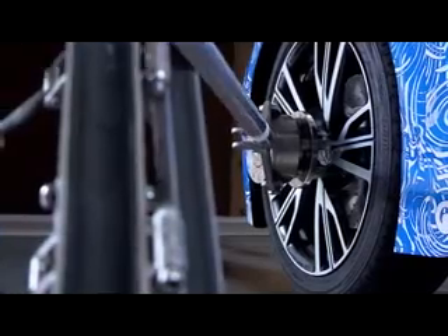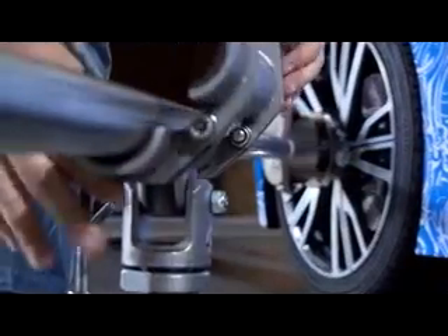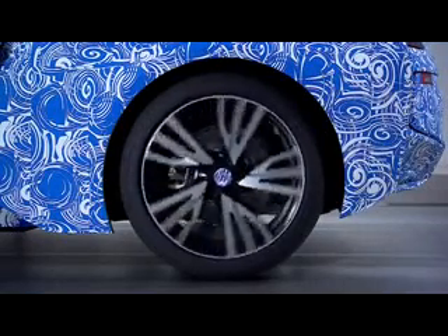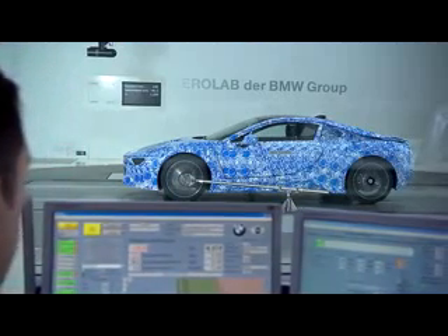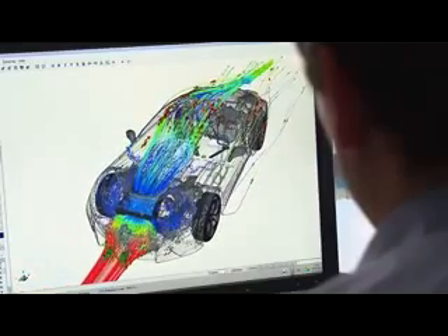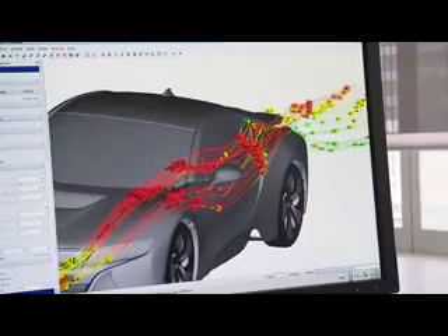Aerodynamics play a vital role from the first concepts of car development. In the BMW Aerodynamics Test Center, engineers and designers optimize the air drag to reduce consumption and to bring driving dynamics to perfection. The aerodynamics concept of the BMW i8 represents the optimal combination of two different aspects.